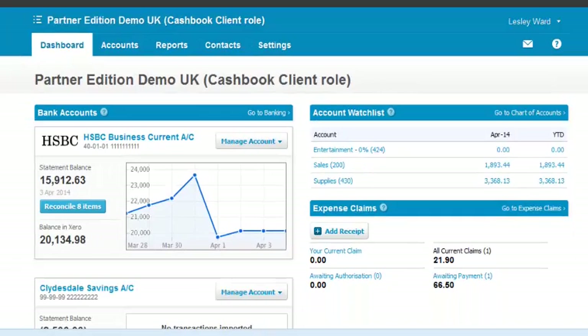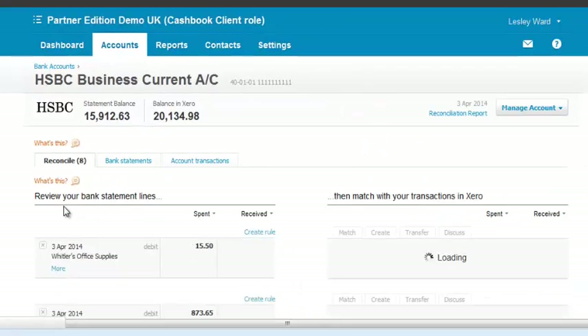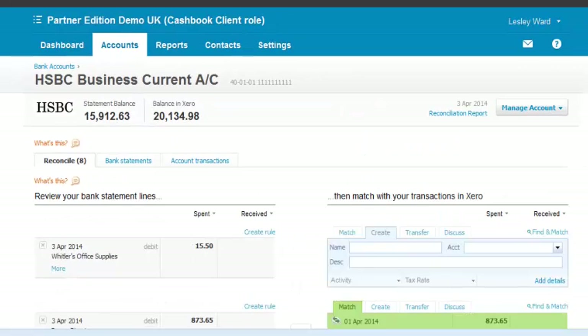Reconciling your accounts couldn't be easier. Click on the Reconcile Items button, and if your account's one of the many that Xero talks to directly, you can click on a button and it will import all your bank statement data. No more double-keying or uploading spreadsheets.